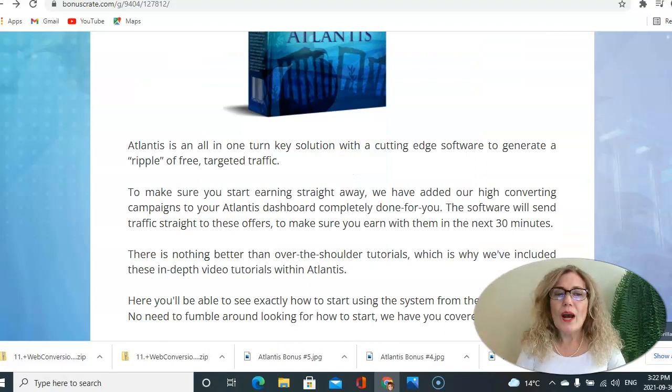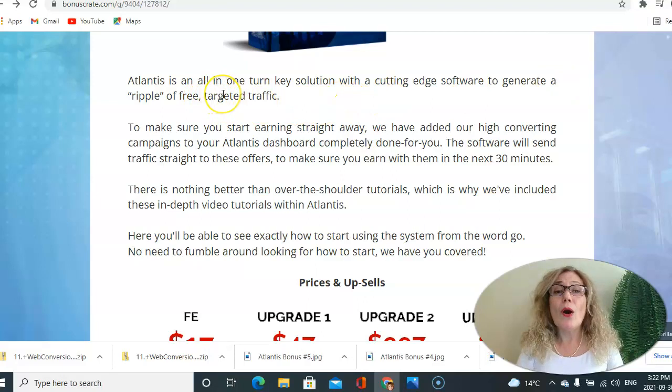Here you have a better description about Atlantis. Atlantis is an all-in-one kit solution with cutting-edge software to generate a ripple effect of free targeted traffic to make sure you start earning straight away. The software will send traffic straight to your offer to make sure you earn within the next 30 minutes. There are also over-the-shoulder video tutorials included so you can see exactly how to start using the system.